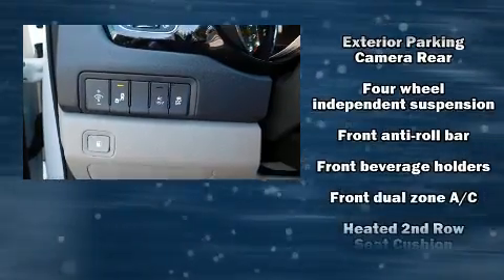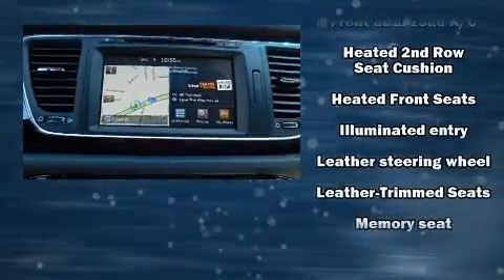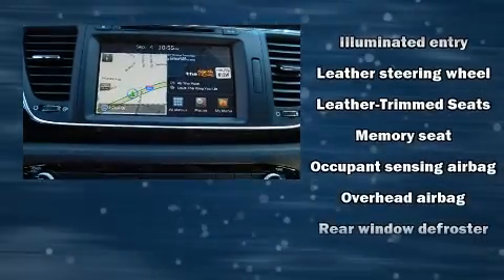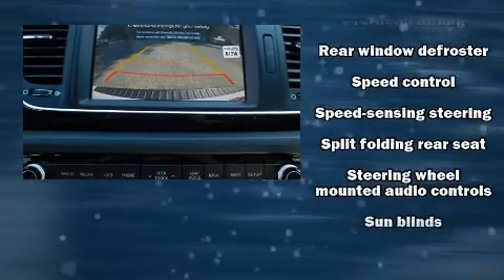Kia ensures the safety and security of its passengers with equipment such as dual front impact airbags, an emergency communication system, and four-wheel disc brakes with ABS.